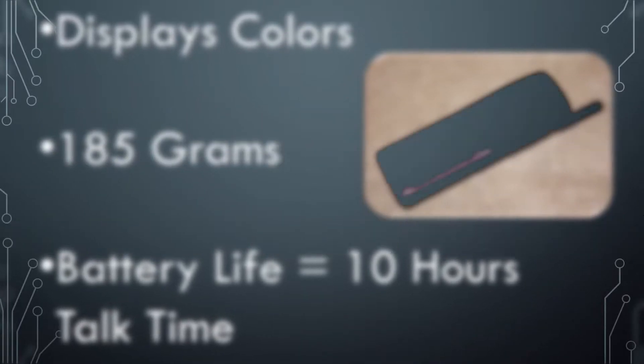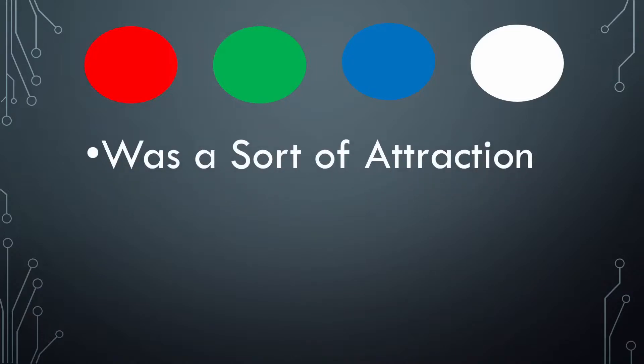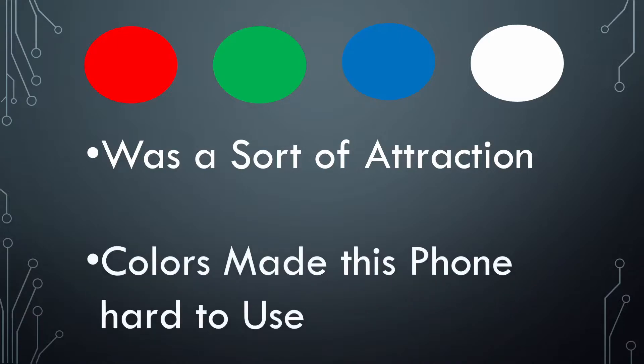At its time, it failed to make an impression. This phone displayed only 4 colors: red, green, blue, and white, and it was a sort of attraction to gain attention only. But the Nokia outbeated it. They also say that the colors displayed on this phone made it hard to use.